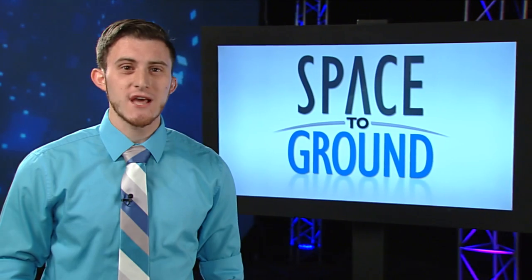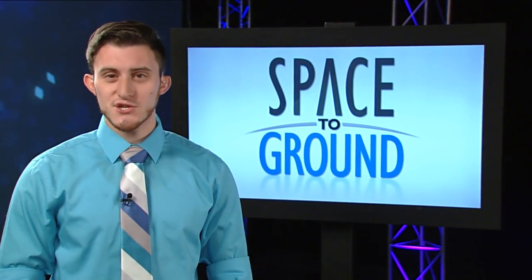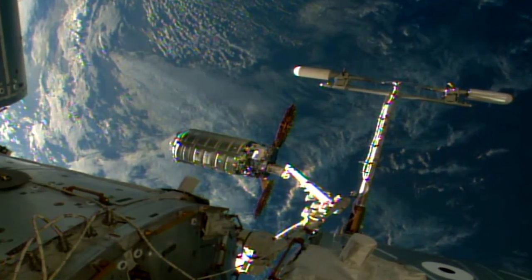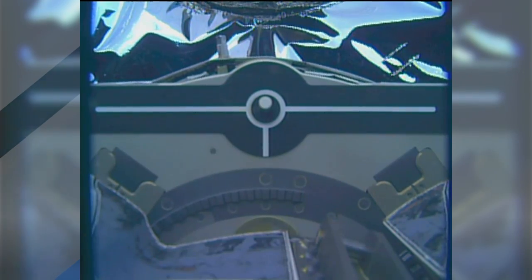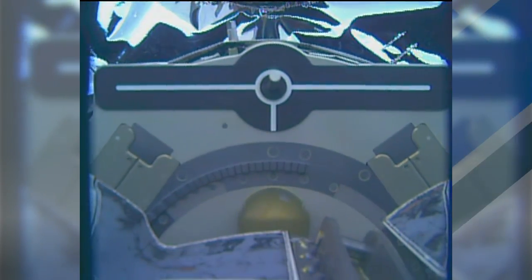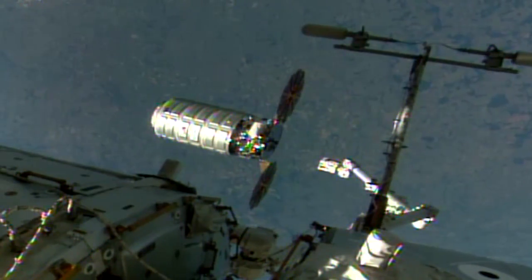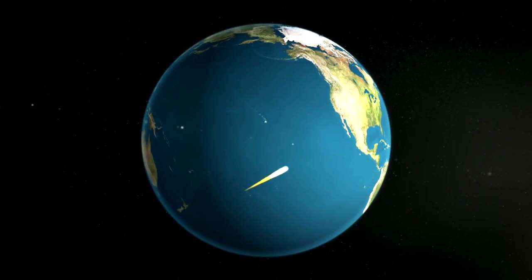Astronauts and flight controllers took the trash out in style this week on the International Space Station with the successful release of Orbital ATK's Cygnus cargo vehicle. After ground controllers detached Cygnus from the station and maneuvered it into position with the space station's robotic arm, NASA astronaut Tim Kopra sent the command to release Cygnus and say farewell to over 4,000 pounds of trash on board. It's now on an eight-day flight around the Earth until its fiery end as it burns up in the atmosphere over the South Pacific next week.